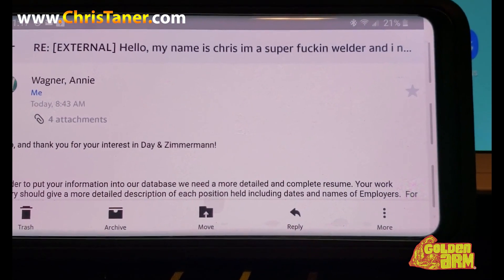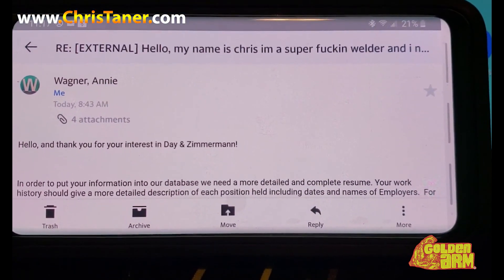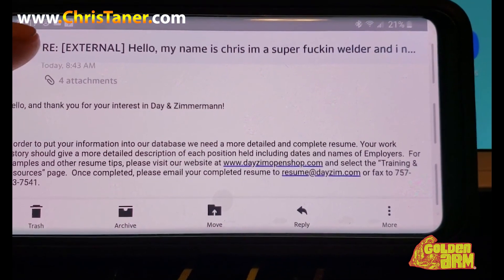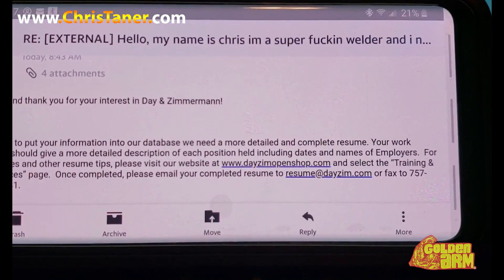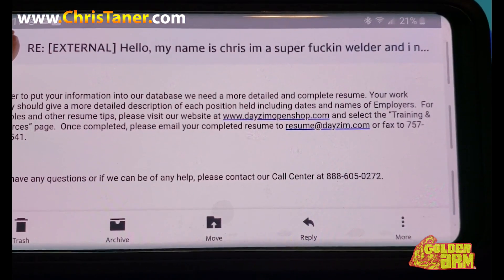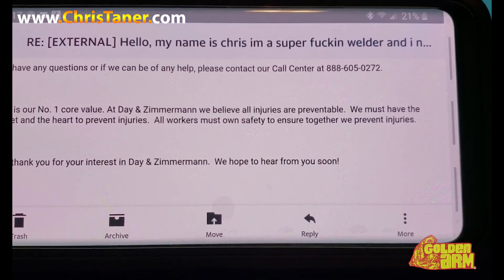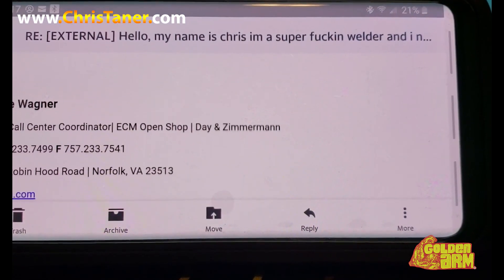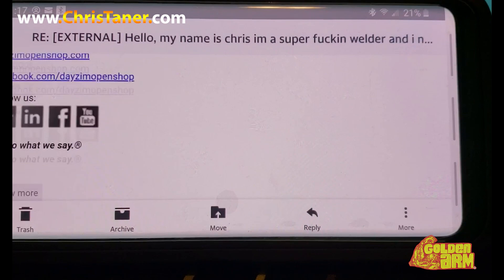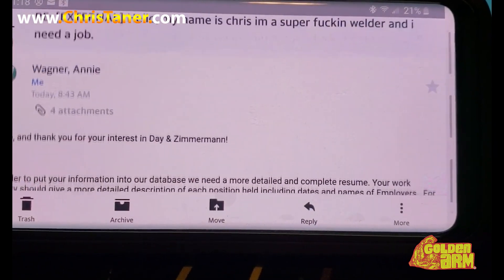Yeah, so this is the email right here — they actually responded to the email. Right there it says, 'Hello and thanks for your interest in Day and Zimmerman.' And they pretty much said at the bottom: in order to put your information into our database, we need a more detailed and complete resume. So yeah, this job right here was actually a nuclear outage. So a lot of those nuke outages, nine and a half times out of ten, you're gonna have to be accurate on your work history.